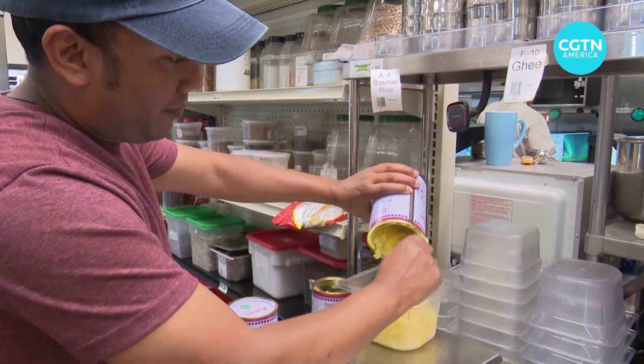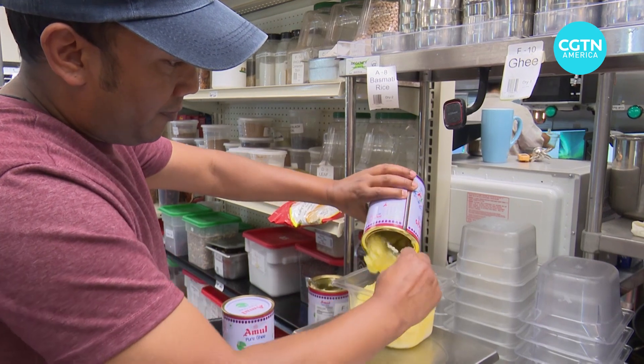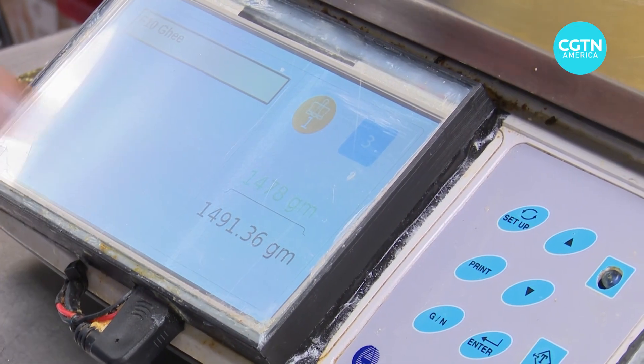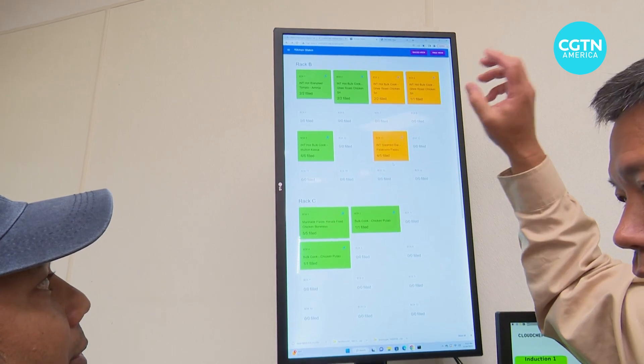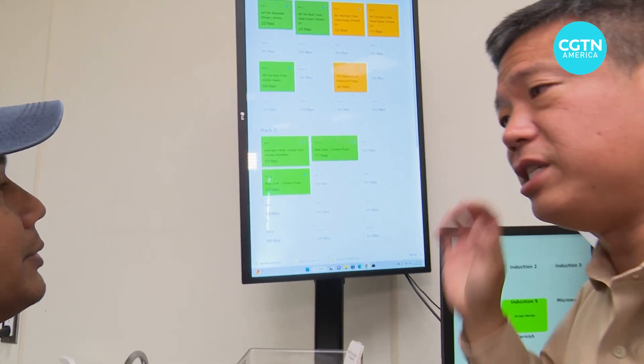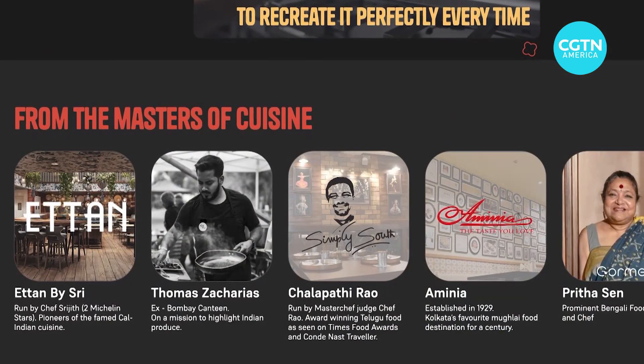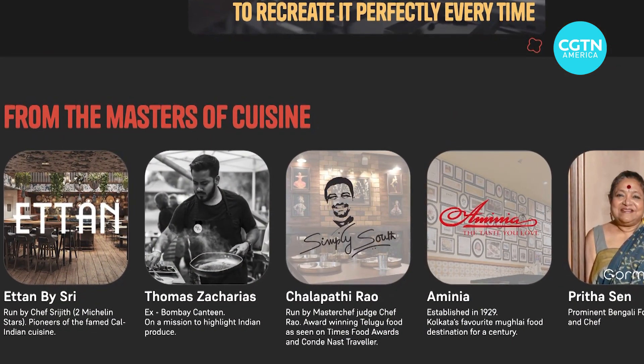At Cloud Chef's Kitchen in Silicon Valley, tech creates a recipe for precision. As long as you see the green, it's good to go. You know everything that's being worked on in this kitchen and what stage it's at — definitely. I can understand from here. World-class chefs have cooked their recipes here before.